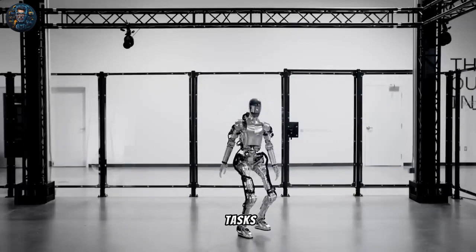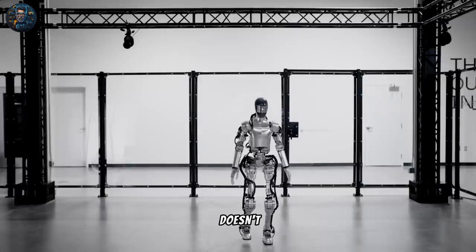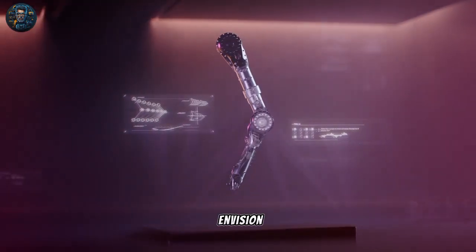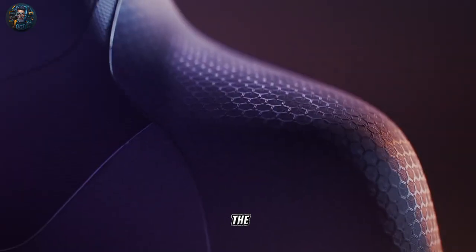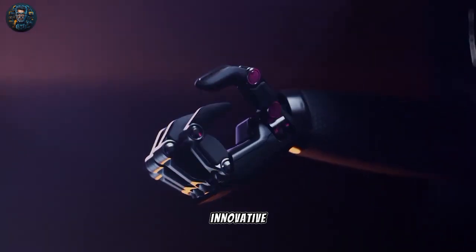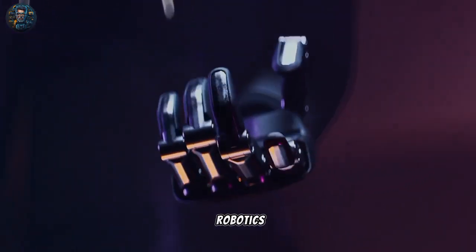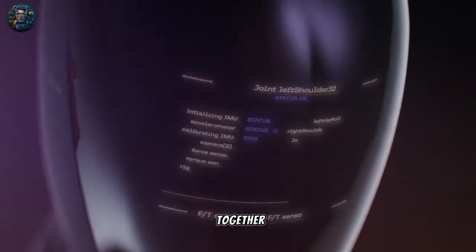Figure 01 will be able to assist with tasks and make work easier and more efficient. But Figure doesn't want to stop there — they envision creating even more humanoid robots that can provide care for the elderly and help around the house. With Figure's innovative and friendly approach to robotics, the future looks bright for a world where humans and robots can work together harmoniously.